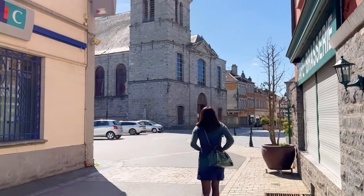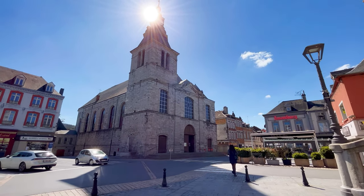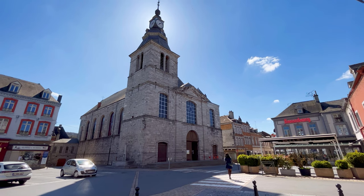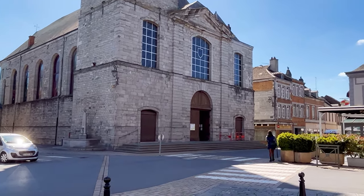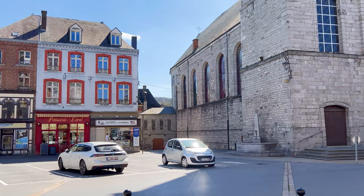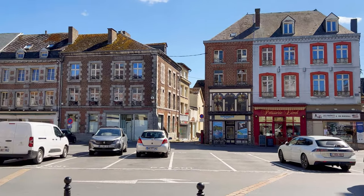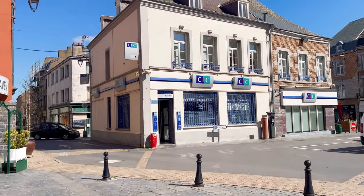From Rue Gambetta, we made a right turn towards Place Carnot, a notable square and a central gathering spot in town. You will also find Gothic influence in the architecture of Givet. The Church of Notre Dame de Givet, constructed in the Gothic style, is an excellent example. The church features pointed arches, rib vaults, and stained glass windows. Its soaring spires and intricate stone carvings add to its visual appeal.